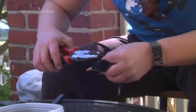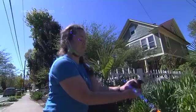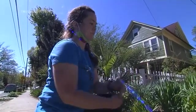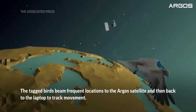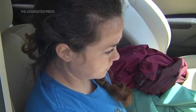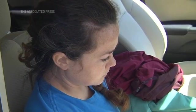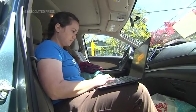So they form this natural basis for comparison. Once the tag is on the bird, you can sit back in front of your computer and effectively get the locations as the bird moves throughout the year.